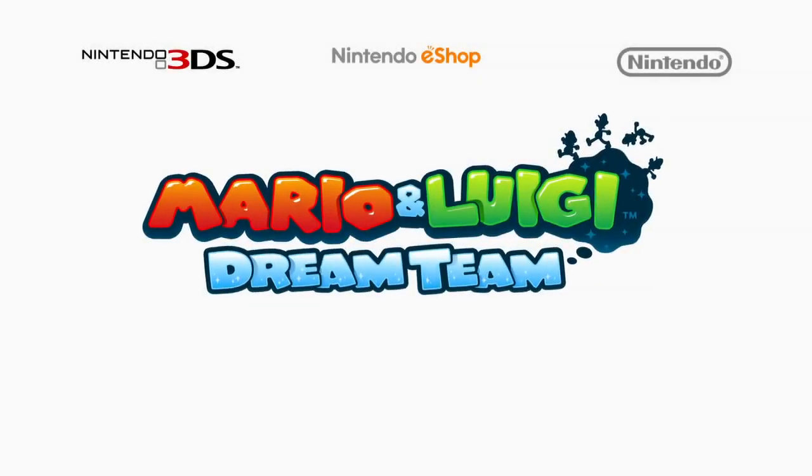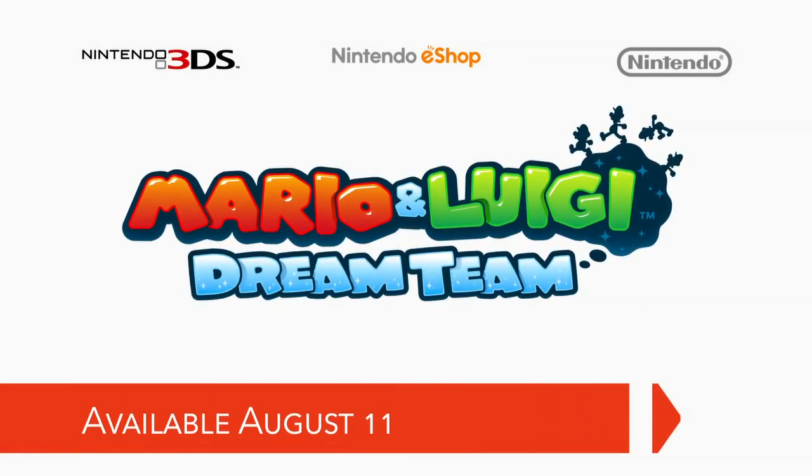The wait is almost over. Mario and Luigi Dream Team will be available in stores and from the Nintendo eShop on August 11th. And on one other note on Luigi — since this is his year after all — we've just added a very special Luigi-themed puzzle panel to the puzzle swap activity in Mii Plaza.